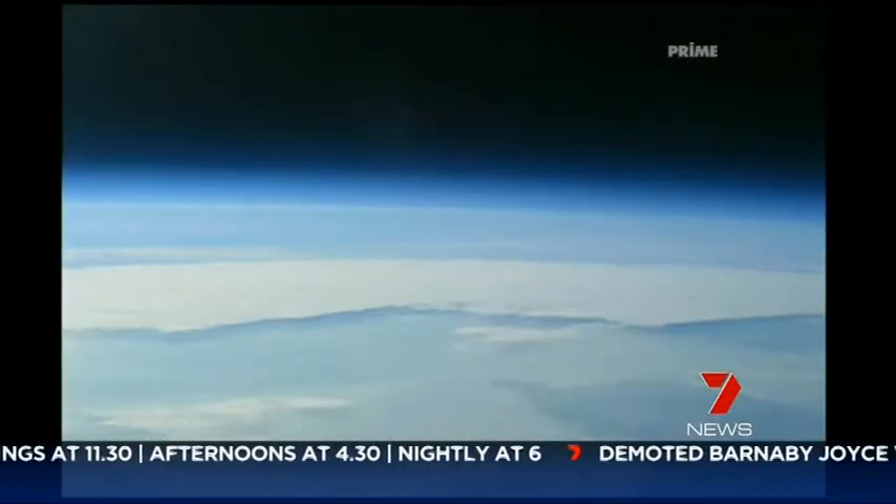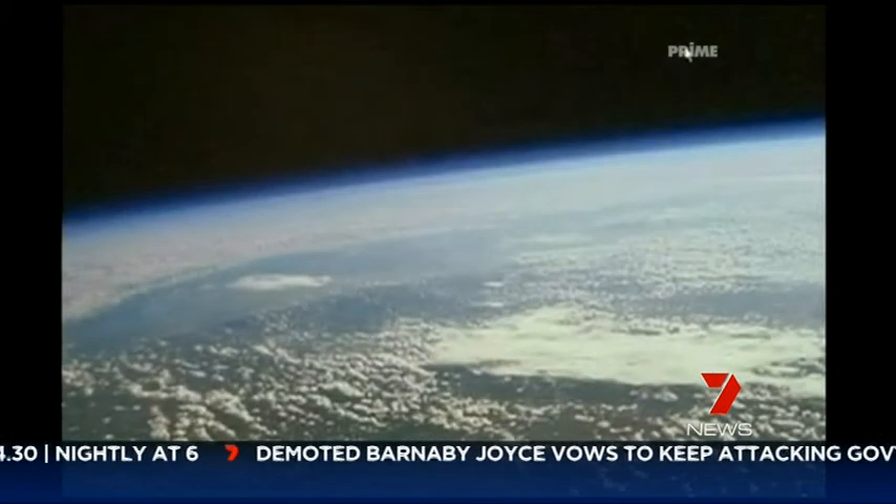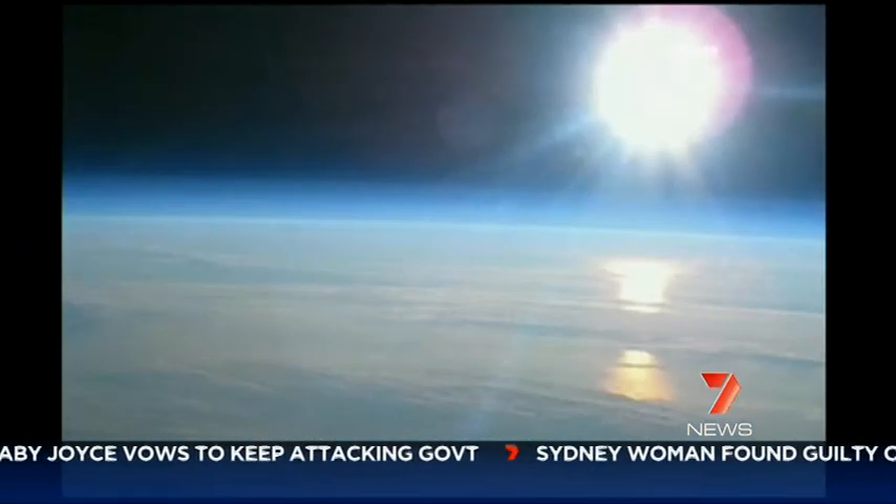At 35 kilometres high — the edge of space — the balloon burst as planned, and that cheap camera took these images as it slowly floated back to Earth under a parachute.